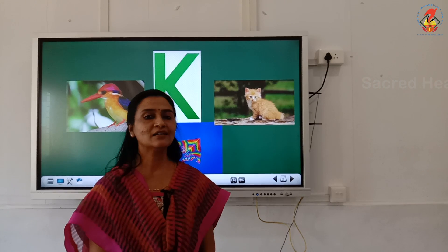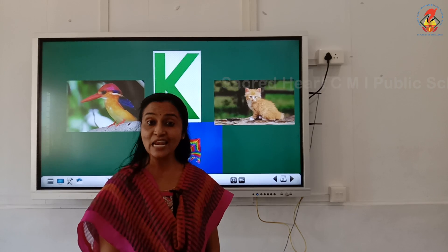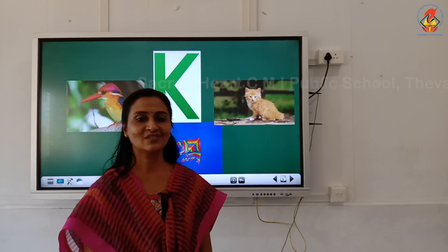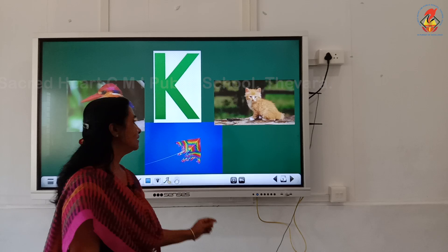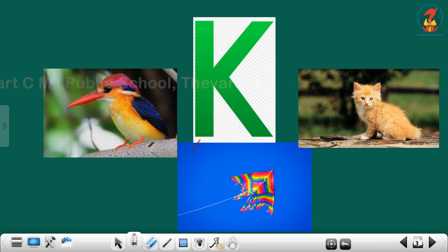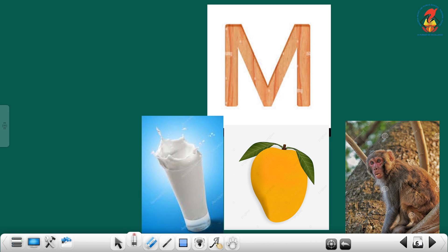Children, today we are revising the letters K, L, M, N and O. Letter K sounds K — Kingfisher, Kite, Kitten. Letter L sounds L — Lamb, Lion, Ladybug. Letter M sounds M — Milk, Mango, Monkey.